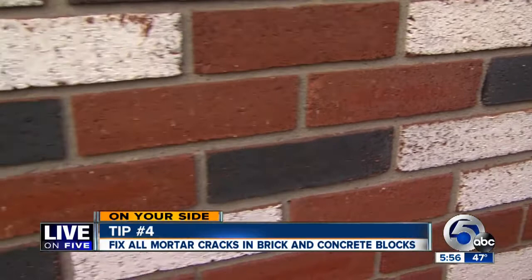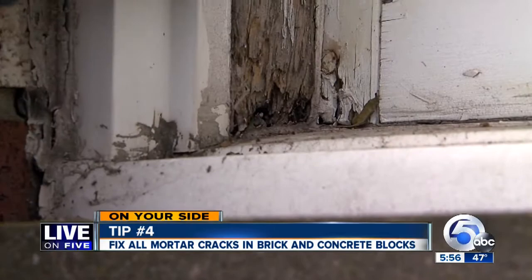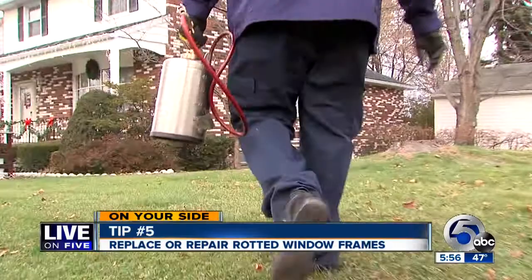It's a perfectly good opportunity for carpenter ants when you have dry-rotted window frames — they come right in. And that's just on the outside.